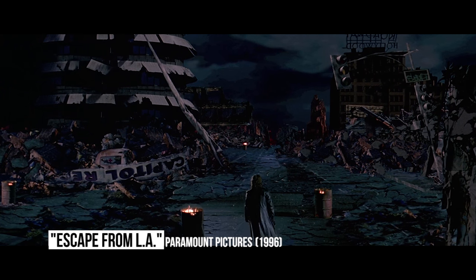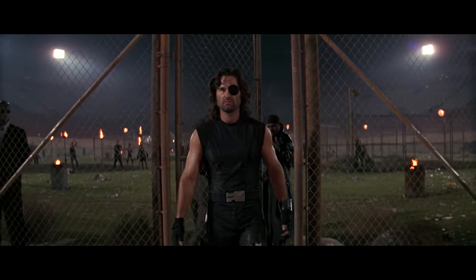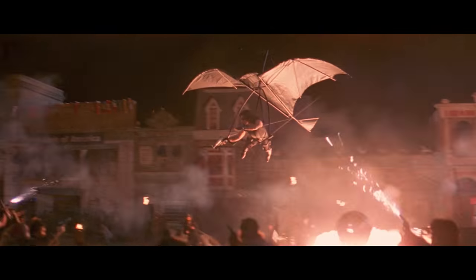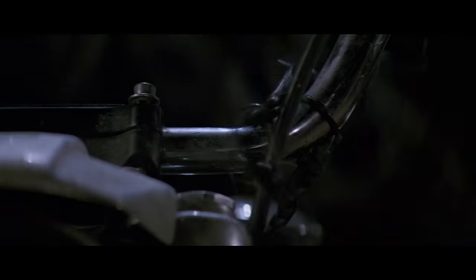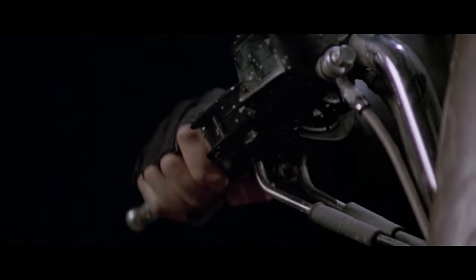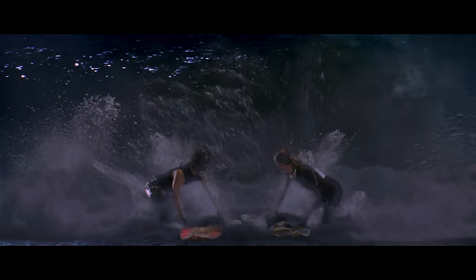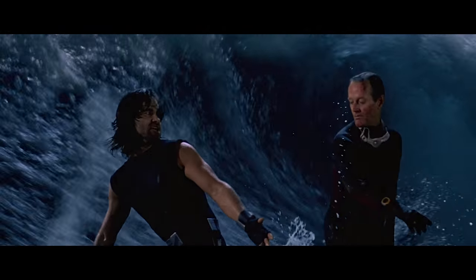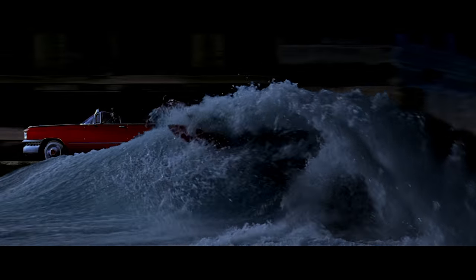Escape from L.A. After rescuing the President from the island-turned-prison of Manhattan in Escape from New York, Snake Plissken returns in Escape from L.A. to save the President's daughter from the island of sin that Los Angeles has become. Unlike the first film, Escape from L.A. had a relatively massive budget of $50 million. But all that cash couldn't save the movie's now-notorious surf scene, in which star Kurt Russell pretends to ride a poorly-realized tidal wave while actually acting against a green screen. It may have helped the movie's campy sci-fi fun, but the scene wasn't on the level that any fan could have reasonably hoped for.